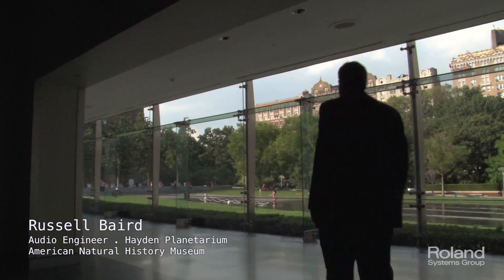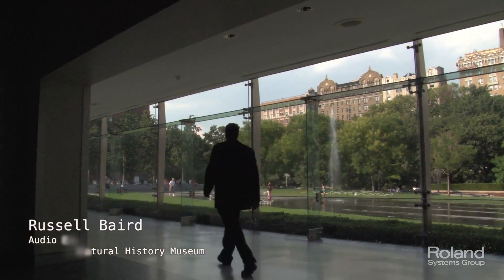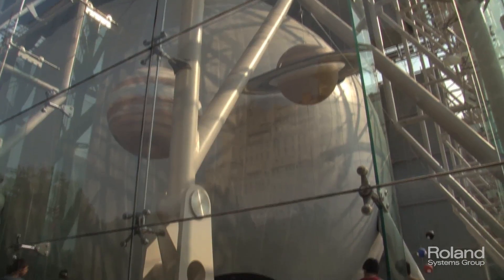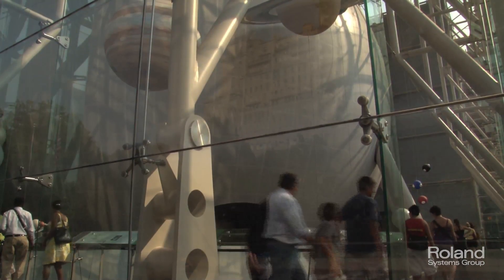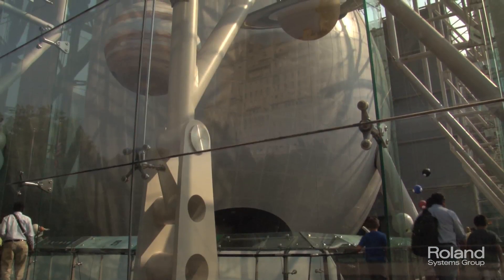My name is Russell Baird. I'm the audio engineer for the Hayden Planetarium and for many of the audio-visual systems throughout the museum. I'm responsible for designing, setting up, and maintaining a lot of the sound systems that we use.